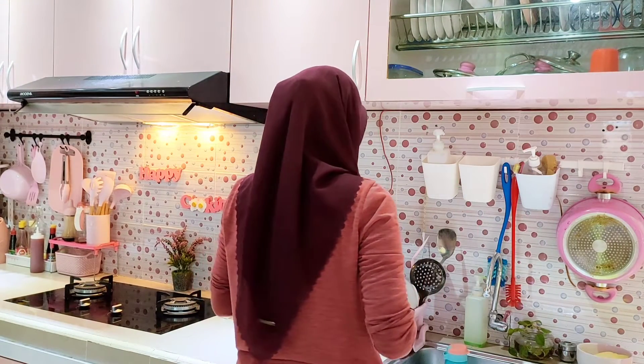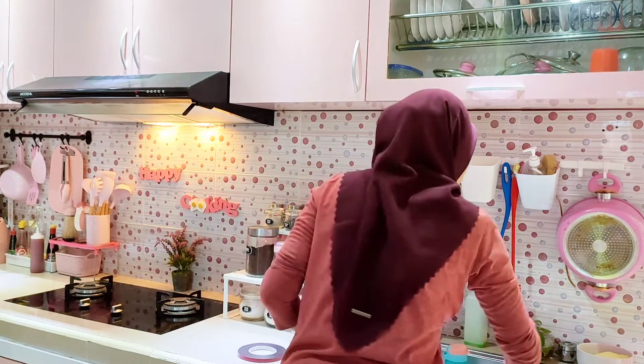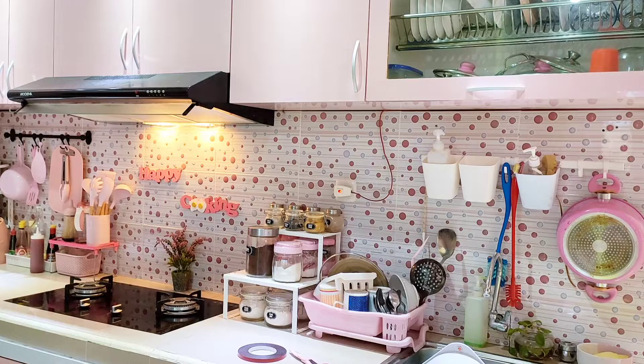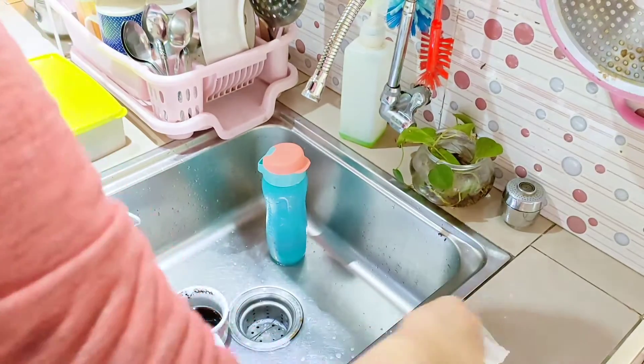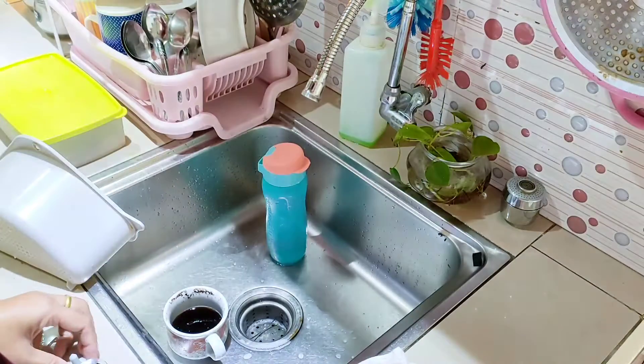Sebelum memasak, aku mau pasang saringan sampah dulu di kitchen sink menggunakan double tip — siapa tahu bisa juga ditempel di area kitchen sink walaupun sebetulnya kegunaannya untuk dinding tembok. Aku lap-lap dulu supaya tidak basah agar double tip-nya bisa menempel kuat. Aku coba menggunakan dua buah double tip — satu di area plastik karetnya, satu lagi di bagian kitchen sink-nya. Ternyata bisa nempel, tapi tidak sekuat waktu ditempel di dinding tembok.